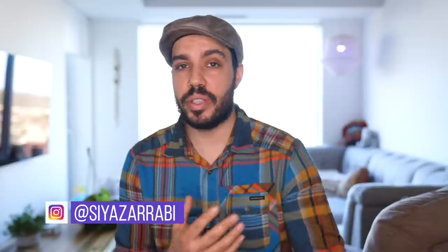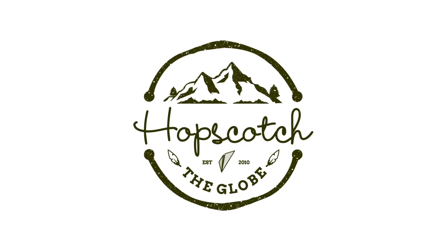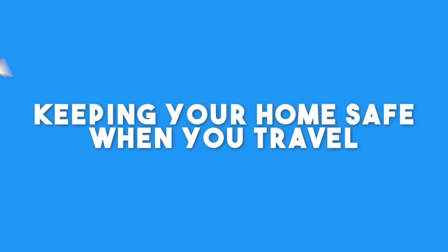Hey everyone, my name is Sia Zarabi. If you're new to this channel and you've never watched our videos before, we make travel content. We have over 500 videos teaching people how to travel, but we've never made a video like this. This video is going to be about keeping your home safe when you travel. The last thing you want is to go off, have this amazing adventure, go on vacation, come home, and a window's broken and your TV's gone. Here is how to keep your home safe when you travel.